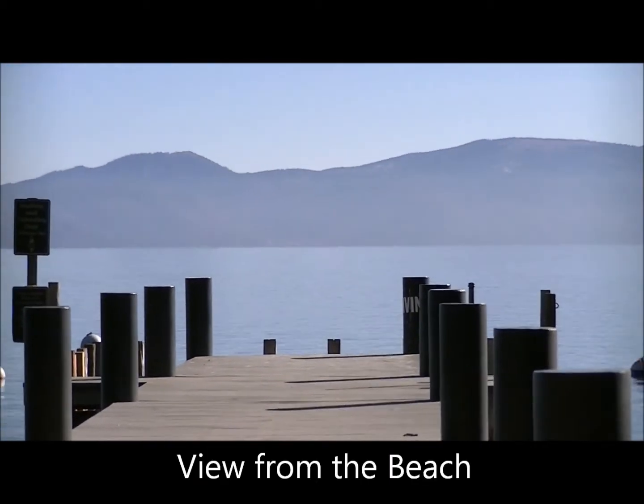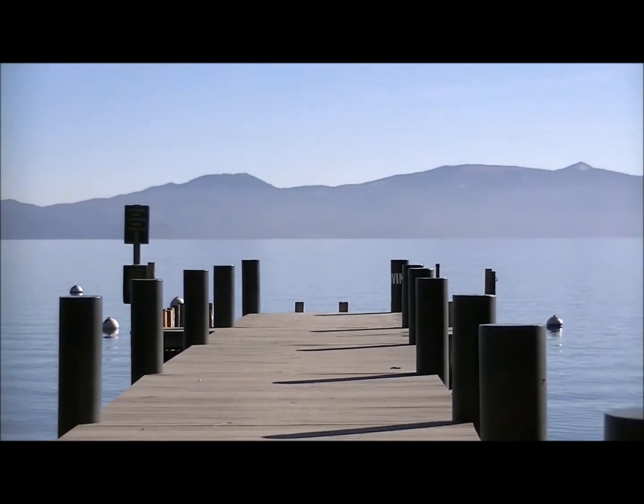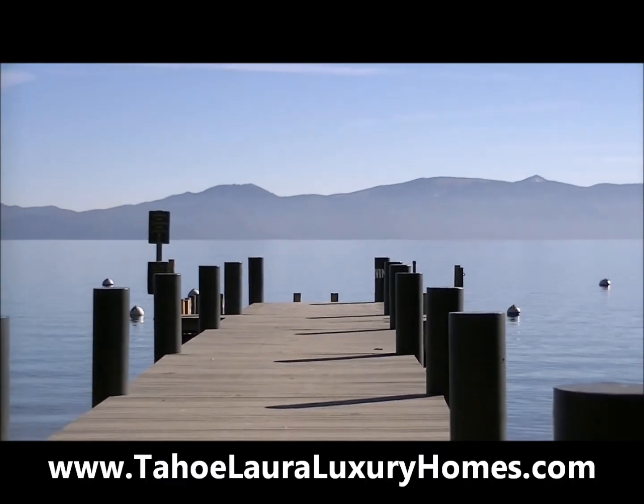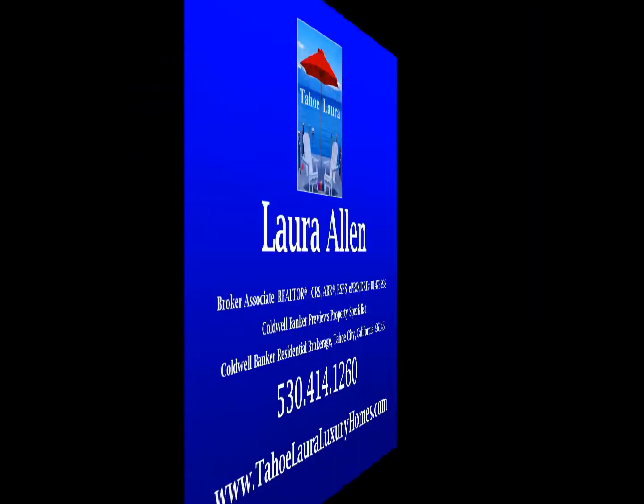Here's one last look at Lake Tahoe from their beach. My name is Laura Allen, your local Tahoe Realtor, inviting you to come up and play in my backyard. Lake Tahoe, it's the place to be!